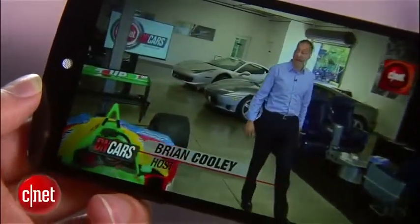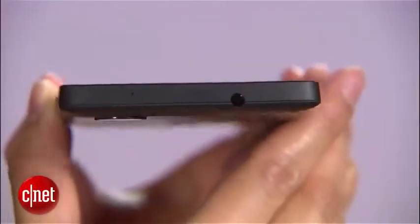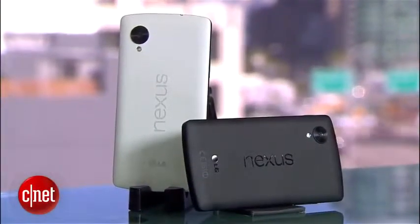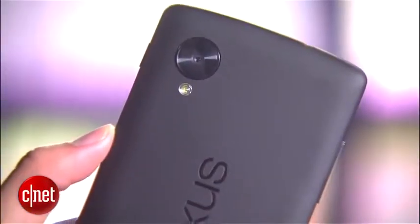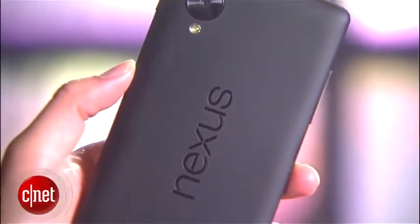Now, even though the display is bigger, the device is still comfortable to hold and pocketable. In fact, it's actually thinner and lighter than the previous Nexus 4. The phone comes in two colors, black and white, and features a smooth matte soft-touch coating. I personally prefer this over last year's design since that model's glass back panel fractured quite easily.